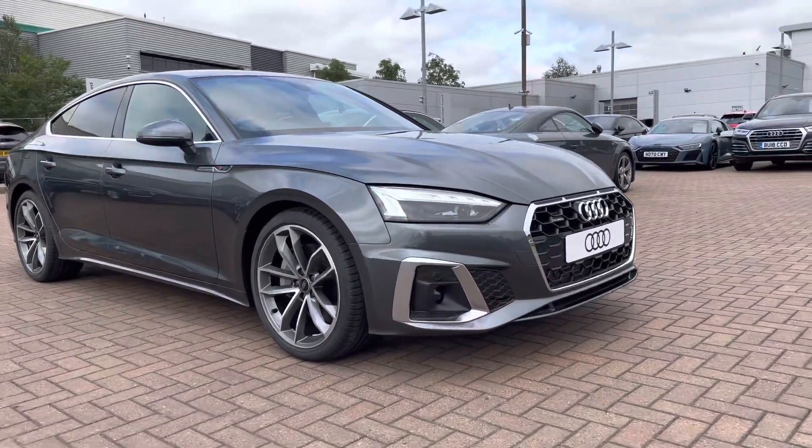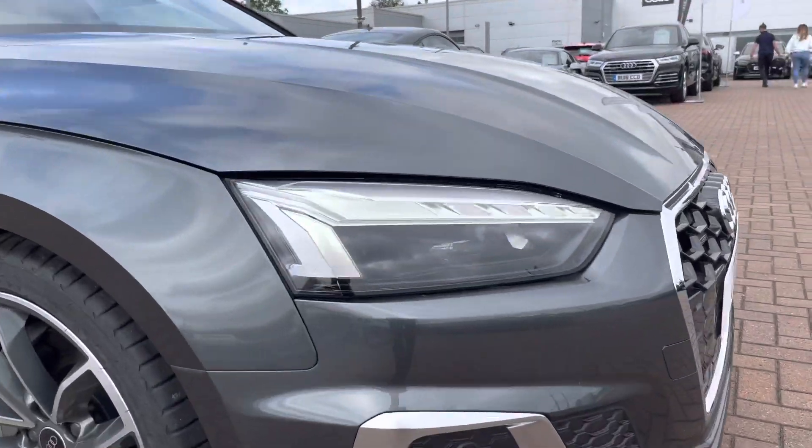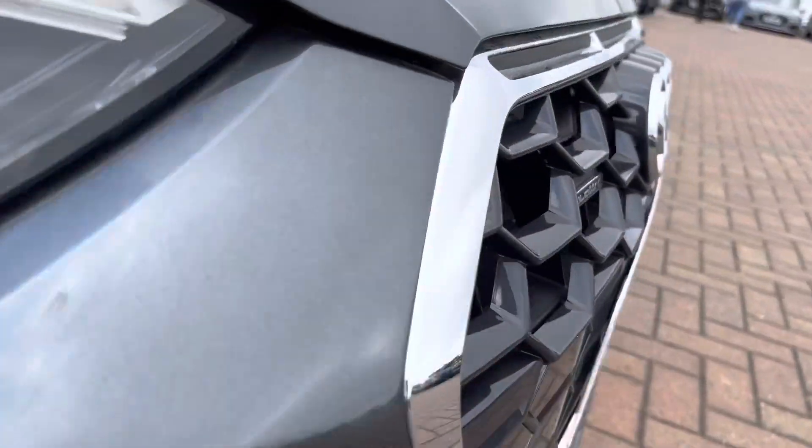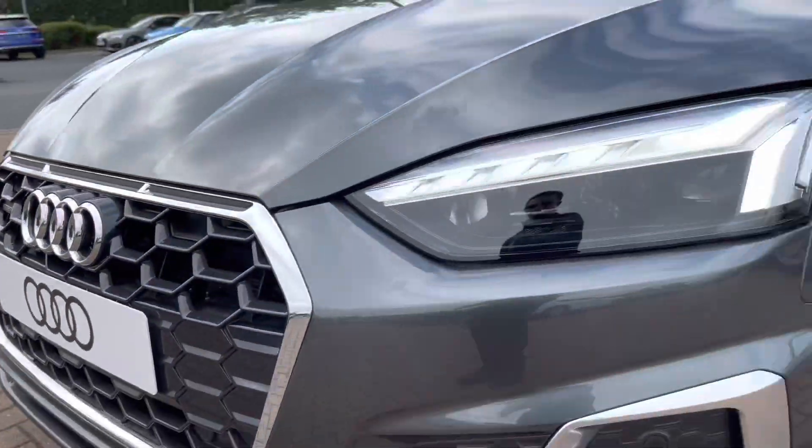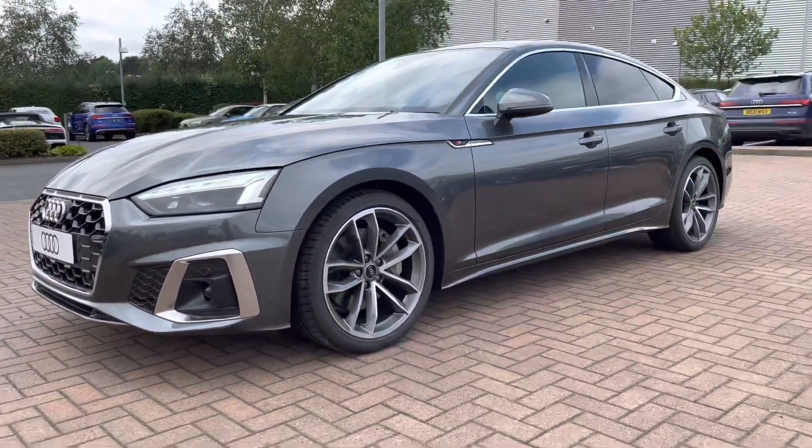Beginning at the front of the vehicle, we do have daytime running LED headlights. We've got the Quattro badge in the gorgeous front grille, which means that this vehicle is four-wheel drive.